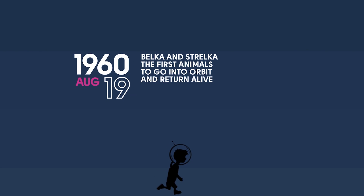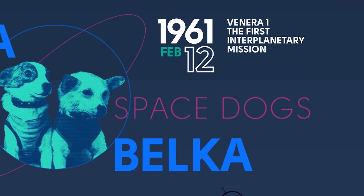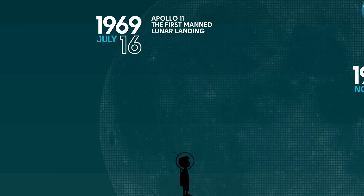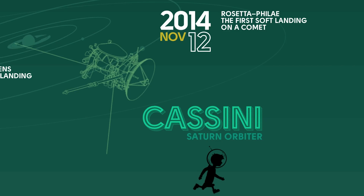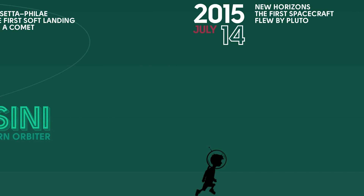Let's go to August 19th, 1960 — it was the launch of the first two animals to go into orbit and come back alive. July 16th, 1969 was when Apollo 11 took off for the first manned lunar landing. Now go all the way down to 2015 for the first spacecraft to fly by Pluto.